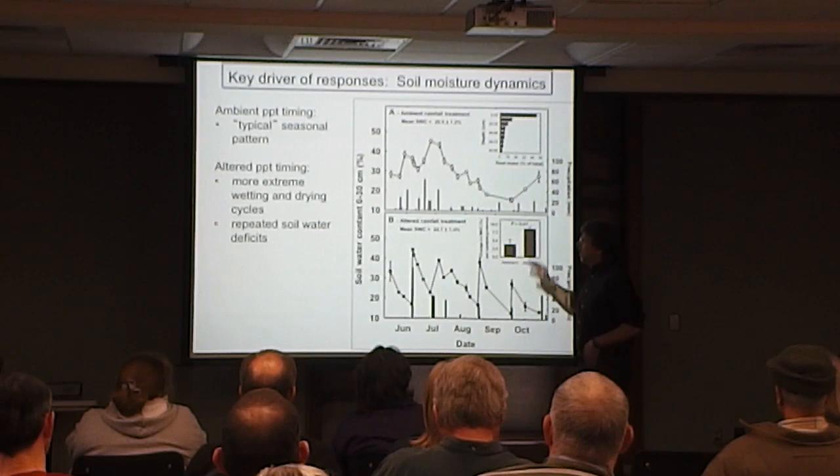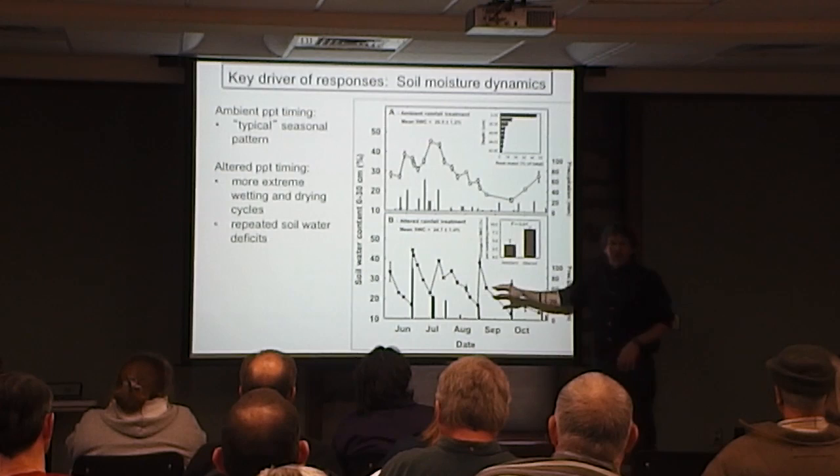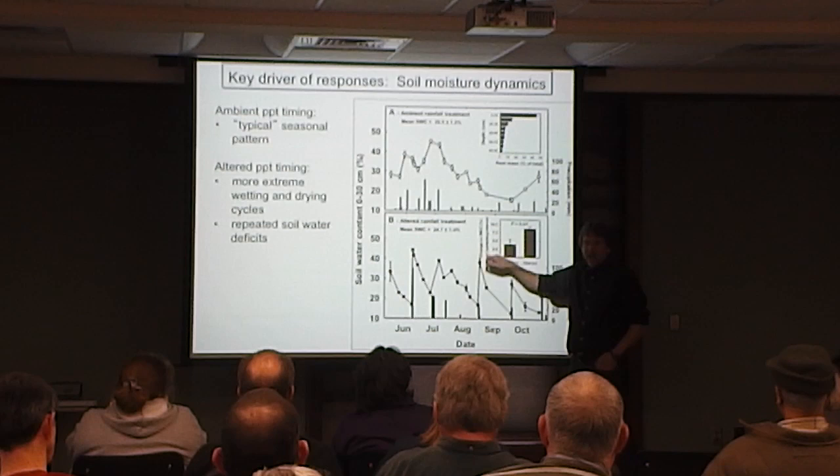In our altered rainfall pattern, we get a series of dry-downs during the growing season between rainfall events, and then really intense re-wetting of the soil when it rains.